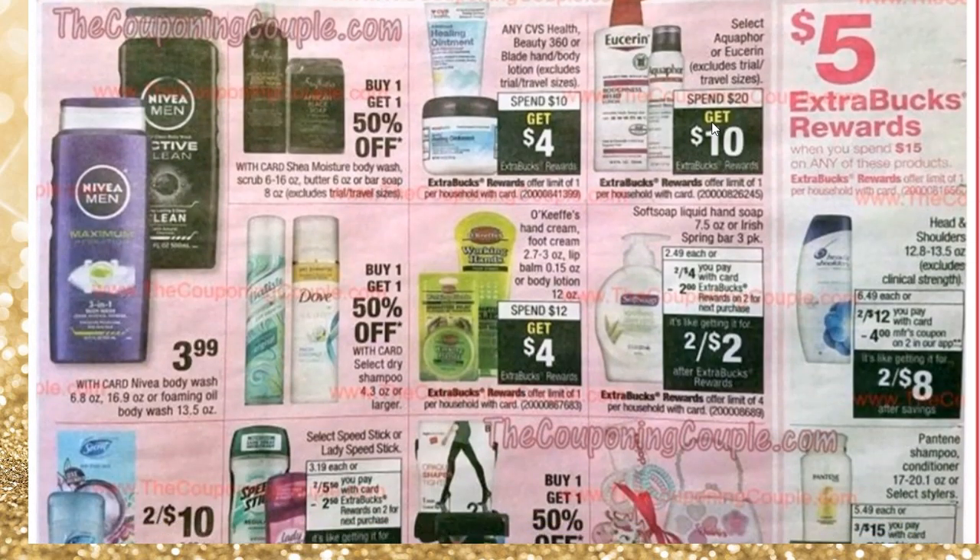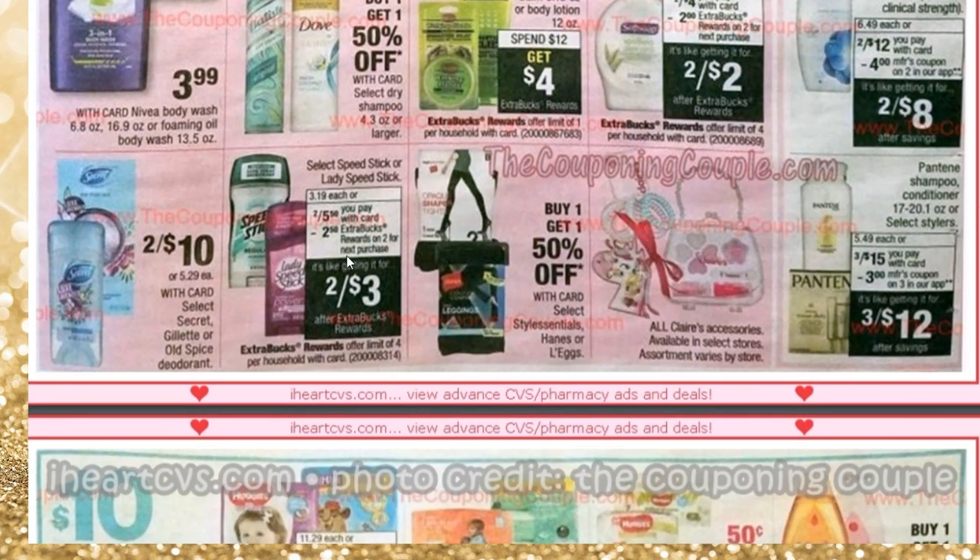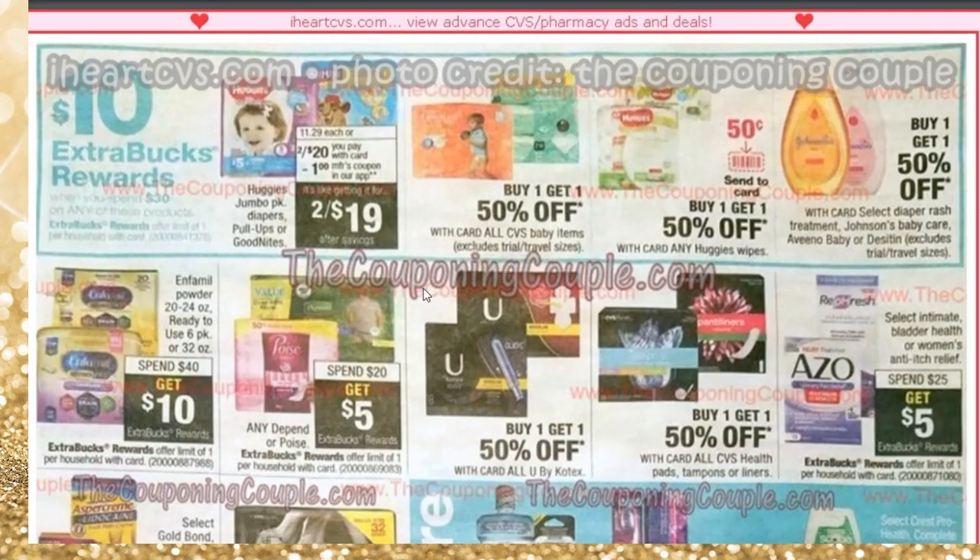Aquaphor and Eucerin — there were some good $3 printable coupons, I'll check if they're still available and provide them below. Here you spend $10 to get $10 ECB, which is great. Liquid hand soap is 2 for $4. Head & Shoulders promotion is spend $15, get $5. Speed Stick is 2 for $5.50, getting $2.50 ECB — if you have a CRT for Speed Stick deducting $2, it will be just $0.50. Huggies and Pull-Ups are on special in the spend $30, get $10 ECB section, and there's a coupon in the app.